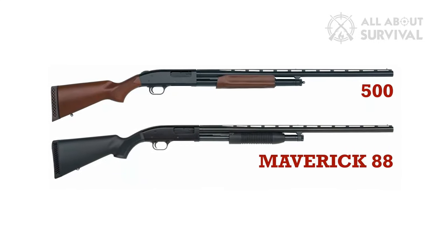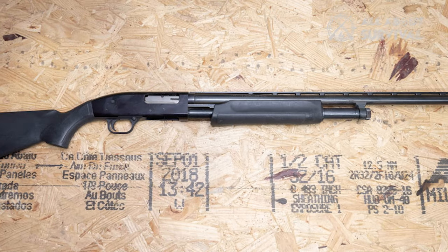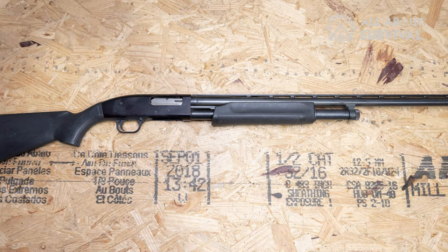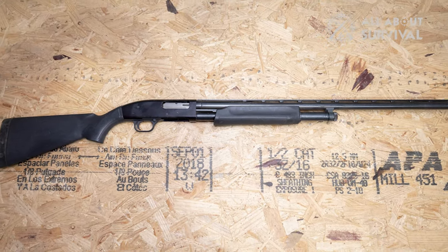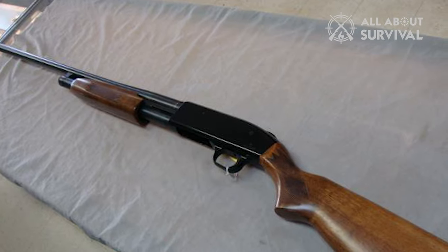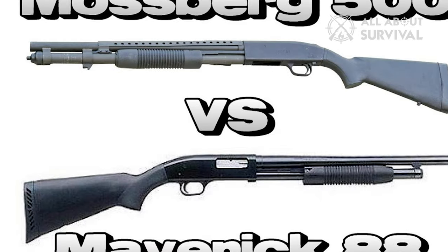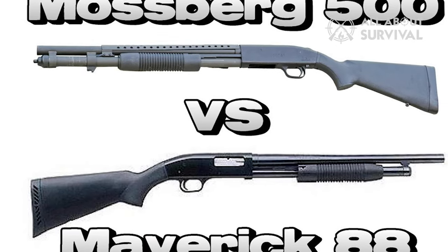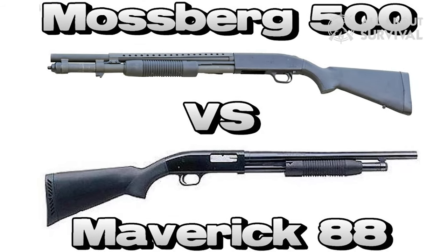The price is the most significant difference between the Mossberg Maverick 88 and the 500. However, the Mossberg 88 has a shorter barrel than the 500 and is far less customizable, while the 500 has more features and stock options. I'll walk you through the details and compare the Maverick 88 and 500 and help you determine which one might be better for you.